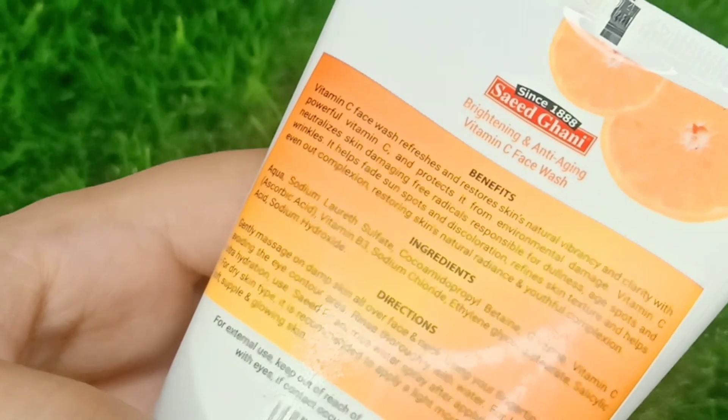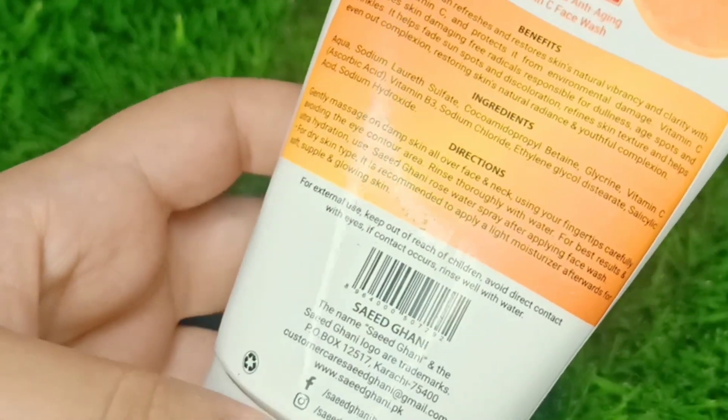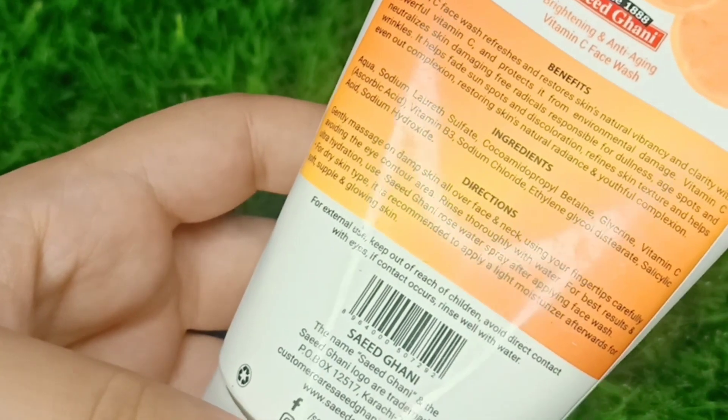If we talk about the product details, it is available in 3 sizes. In terms of quantity, it is good and easy to use. It is a 100ml tube as you can see.